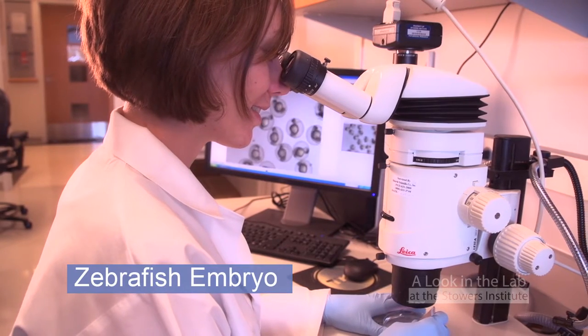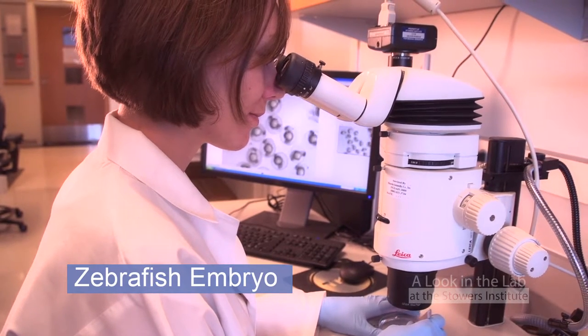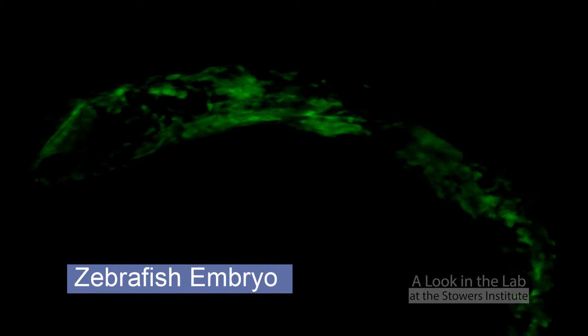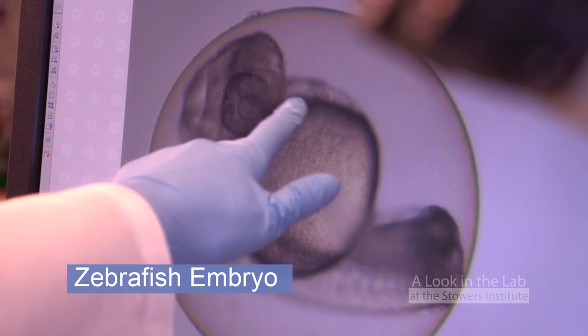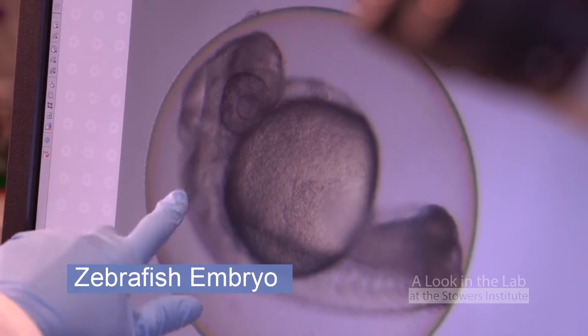Our lab uses both mouse and zebrafish models to study the three genes involved in Treacher-Collins syndrome. This movie shows the neural crest cells migrating in green — they migrate and populate the head of the zebrafish. I can use this movie to understand the normal pattern of neural crest cell migration.